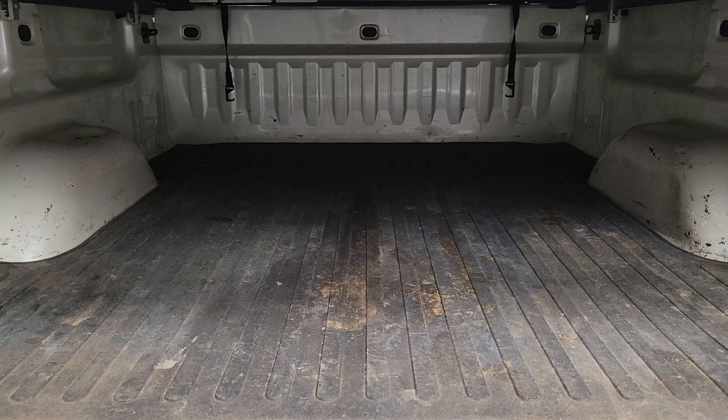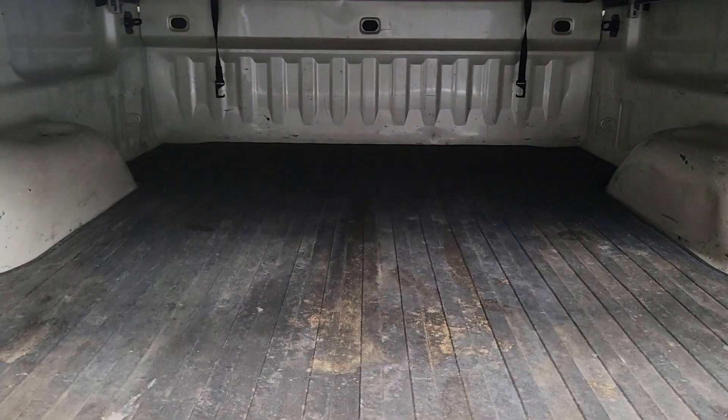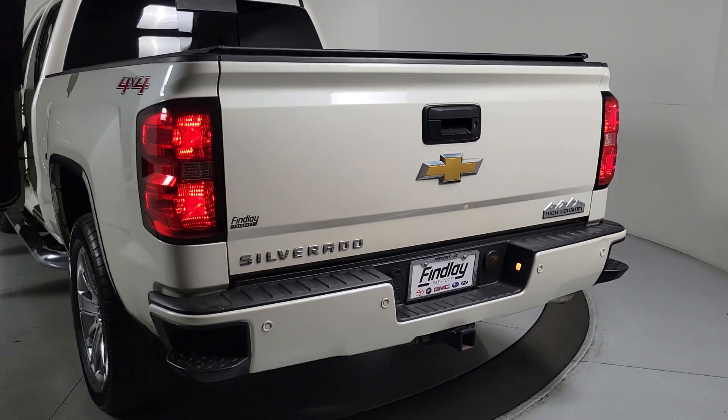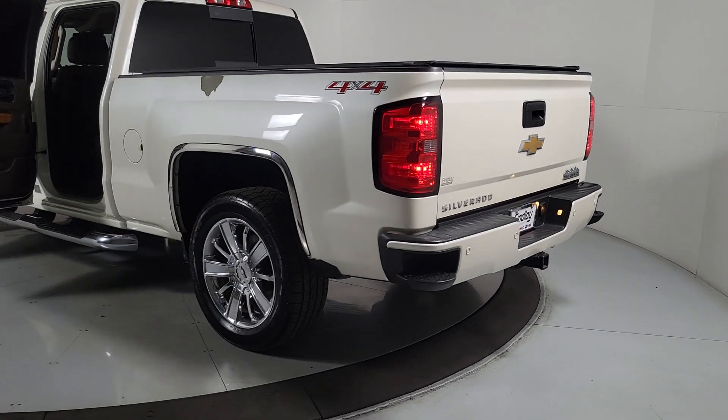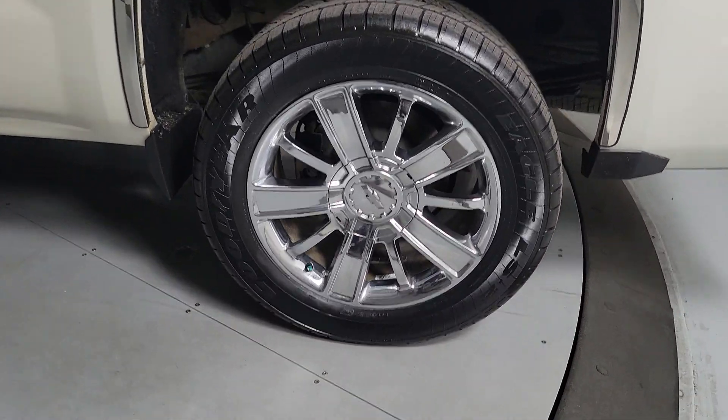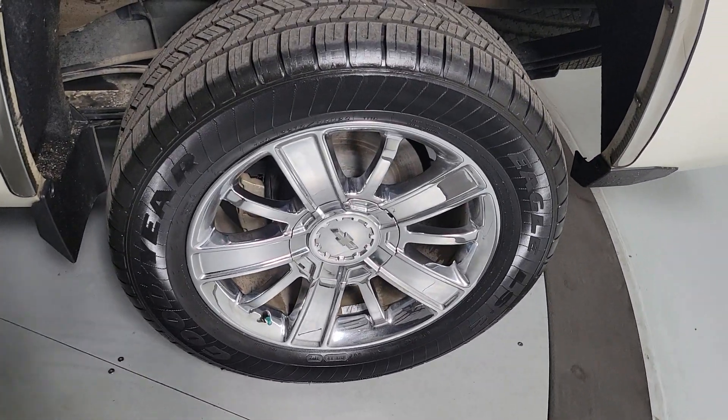These are just some of the great options this vehicle comes with: keyless entry, heated driver's seat, satellite radio, chrome wheels, cooled front seat, power passenger seat, heated mirrors, premium sound system, backup camera, and remote engine start.